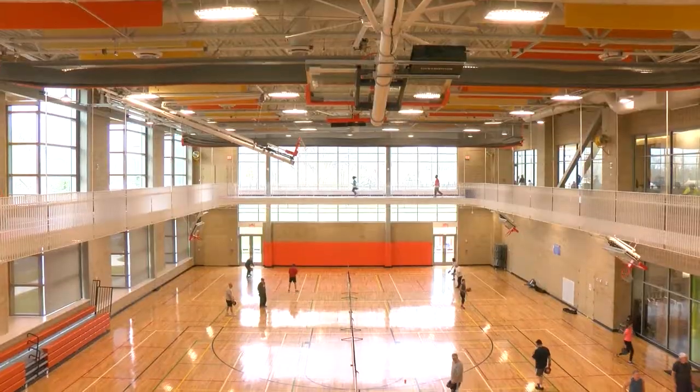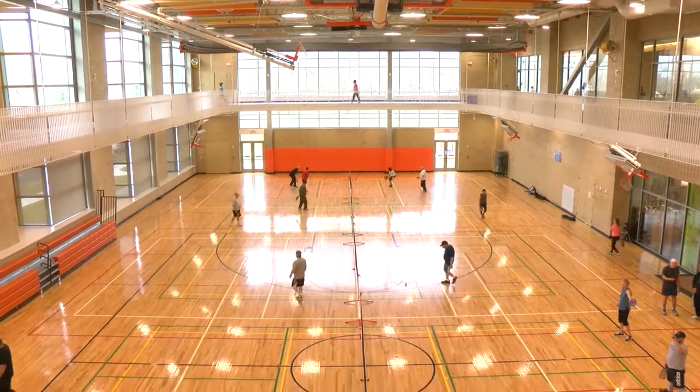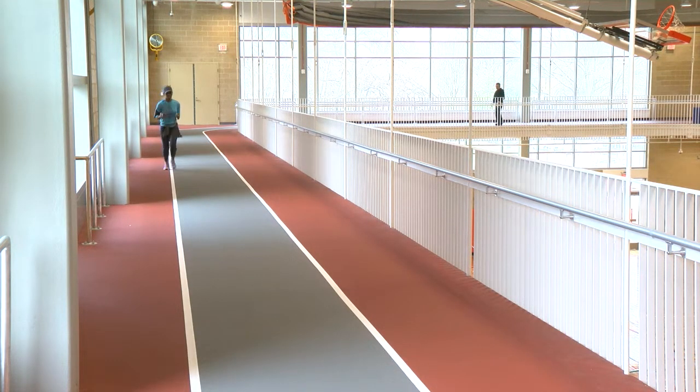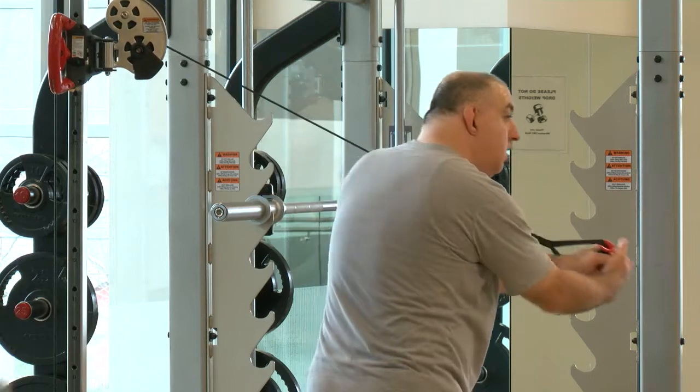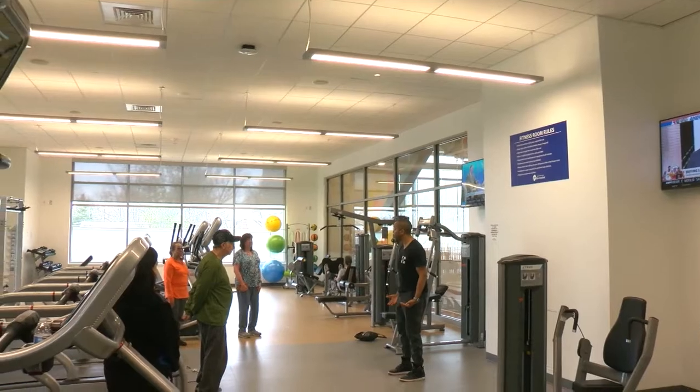This is just dazzling. One of our top priorities is making the county both more affordable and more welcoming. This is the 7th Senior Center, so this is another addition of places in Montgomery County where seniors can come and get services.